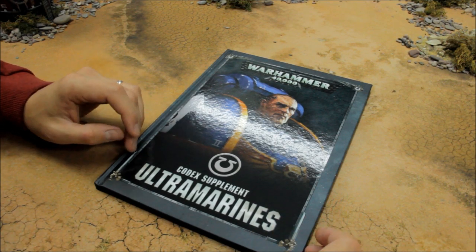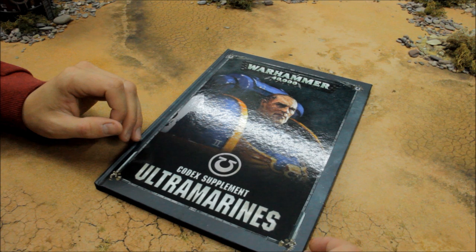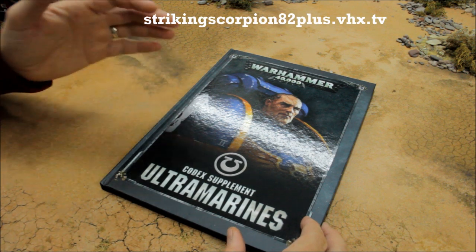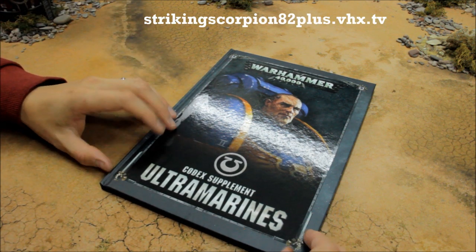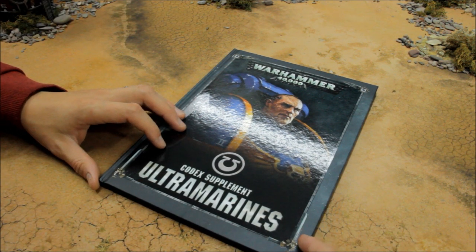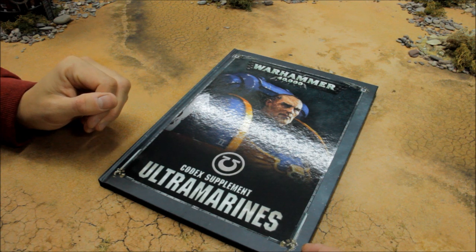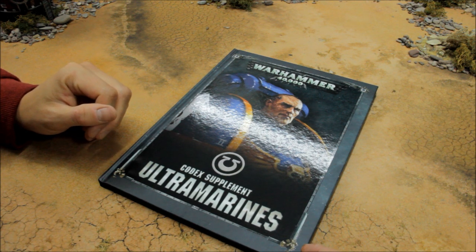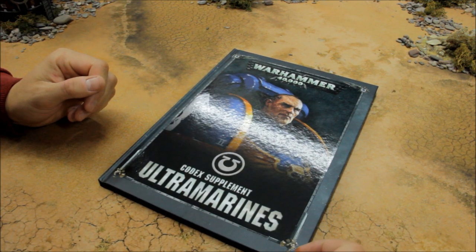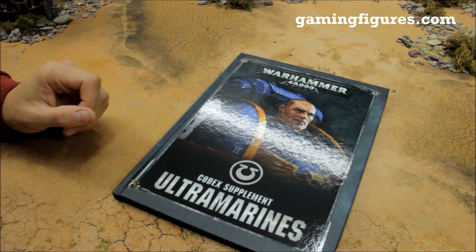Welcome to this review for the Codex Supplement for Ultramarines. Games Workshop have very kindly sent me a copy ahead of time. This is the review for this supplement — it looks like the main chapters, Ultramarines, Imperial Fists, White Scars and so on, are each getting a supplement with unique stratagems and warlord traits. Check out gamingfigures.com — I usually get my Games Workshop stuff from them at a discounted rate, and they do other gaming systems as well.